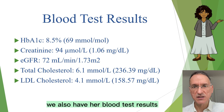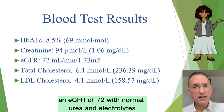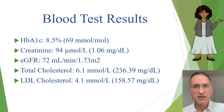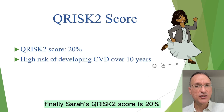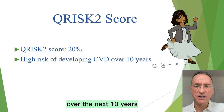We also have blood test results, which show the following: an HbA1c of 8.5% or 69 mmol per mole, a creatinine of 94, an eGFR of 72, with normal urea and electrolytes, a total cholesterol of 6.1, and an LDL cholesterol of 4.1. All other lipids and thyroid function tests were normal. Finally, Sarah's QRISK-2 score is 20%, indicating a high risk of developing cardiovascular disease over the next 10 years.